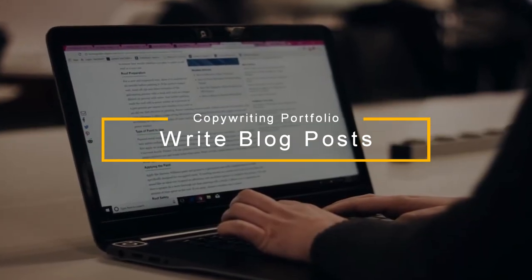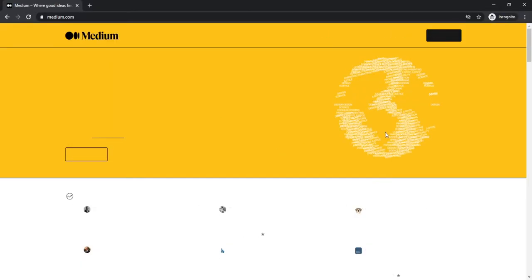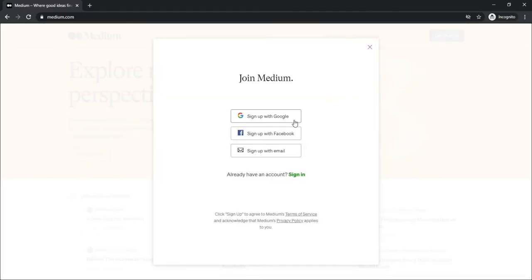That's why number one, I recommend beginning with blogging. If you have no portfolio, go on to medium.com, create a free account, and start blogging. You do have to blog about things the client would be interested in. So for example, if you want to target tech companies and startups, start talking about startup marketing and how to grow a tech company, the tech industry growth and things like that — something the client would find interesting and that they're actually searching up on Medium or Google.